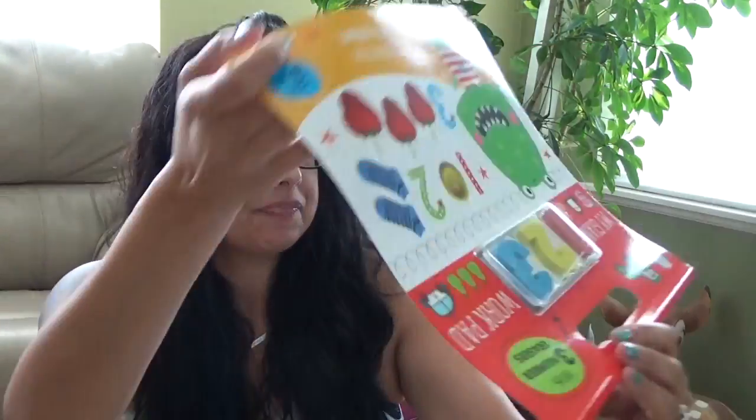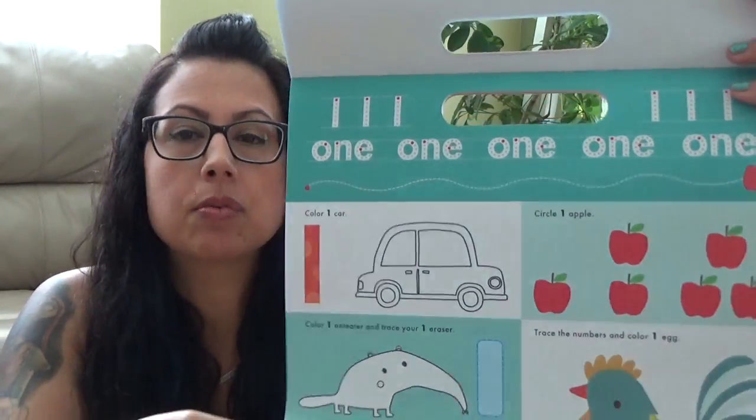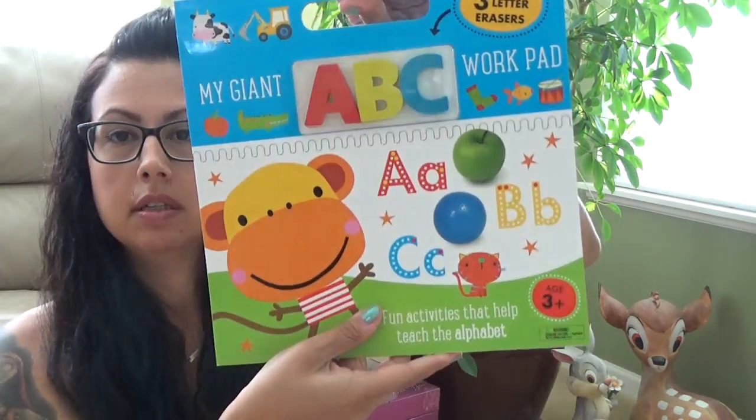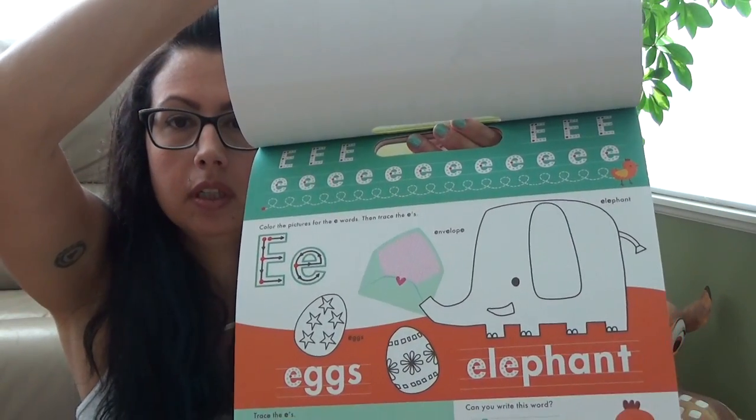My last bag is this giant work pad with three number erasers. This one is all numbers — it says ages three and up, but I'll probably work with her this fall. It has a lot of fun activities. And then this one is for the alphabet, same concept. So that's exciting when they're learning letters and numbers.